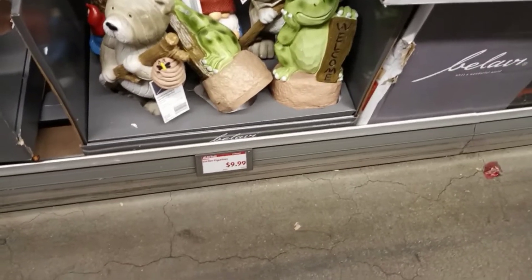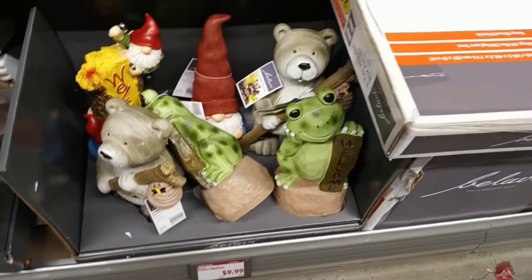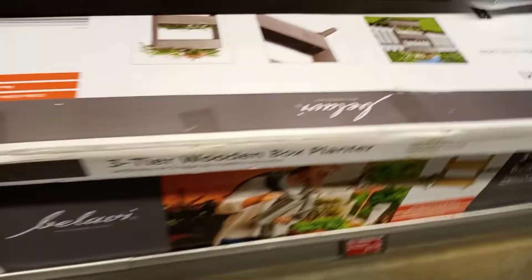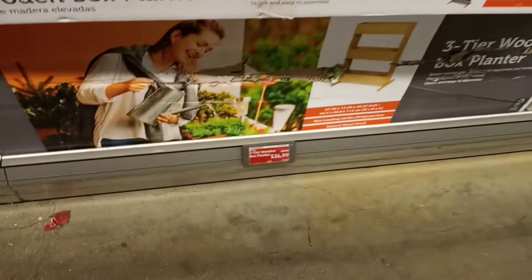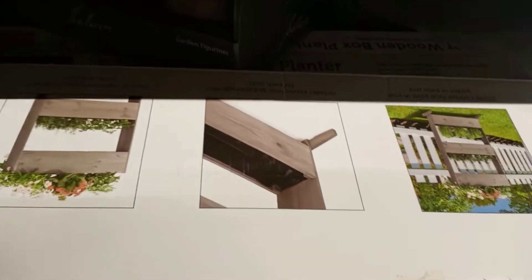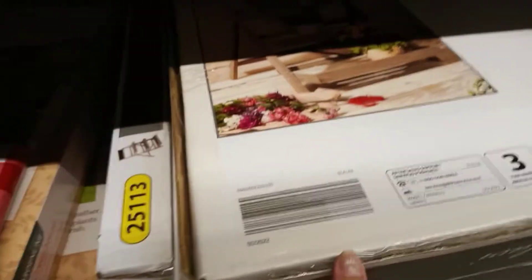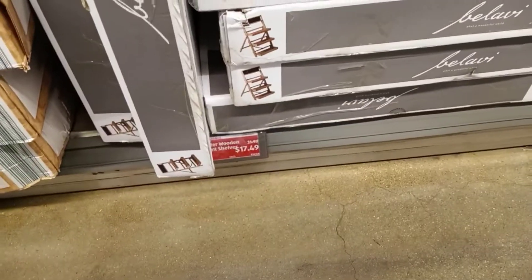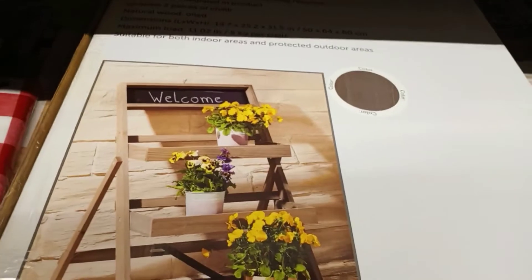They have garden statues for $9.99 — the little bear and the frog are so cute. They have these three-tier wooden box planters for $24.99; I think that's a really great deal. And this stand for $17.49.